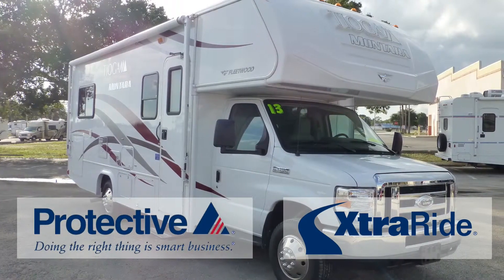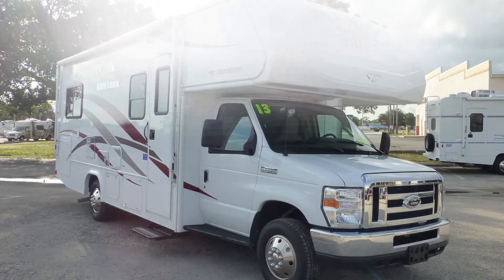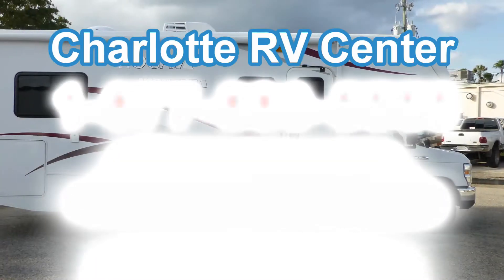There's still more of this coach that you must see on your personal walkthrough tour, so contact us today.